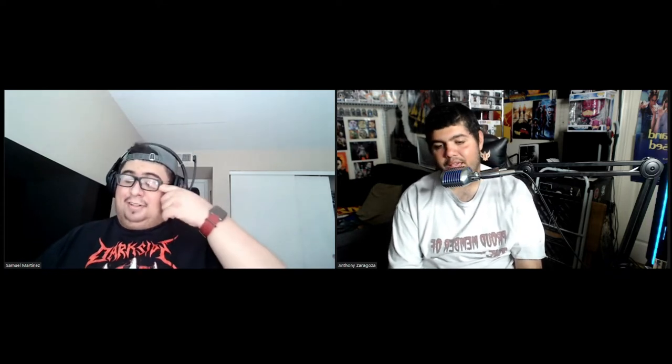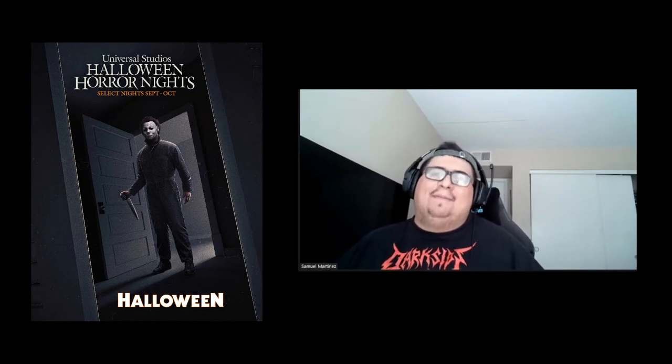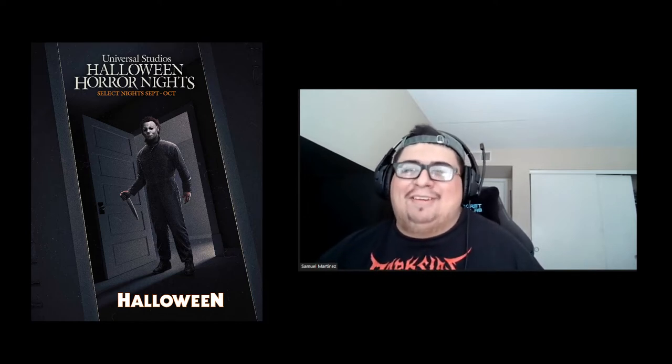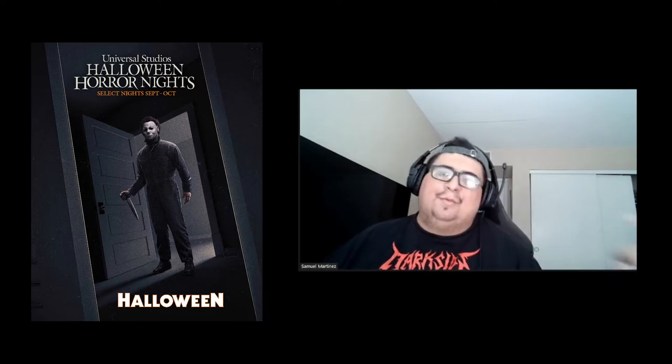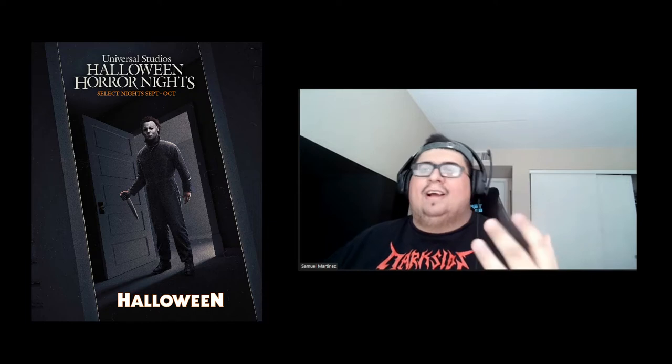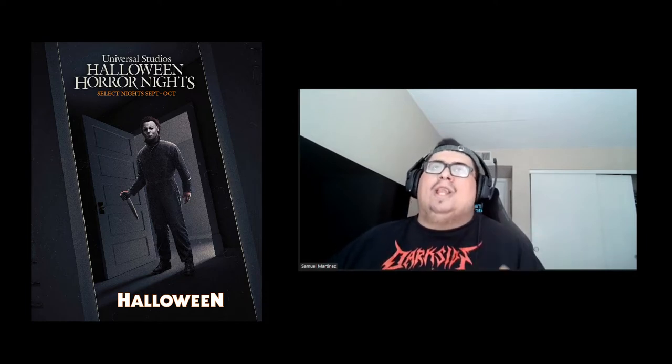We want to give our thoughts and opinions about it, so Sammy goes first. Sammy says he's definitely super excited about Halloween 1978. It's a film beloved by many. He hasn't gone through the original Halloween maze before — they went through Halloween 4 in a previous year of HHN. So there's a small part of him that thinks we're getting Michael Myers again, but the other part is excited to go through '78. He really wished they would have done the new trilogy — either the 2018 film or Halloween Kills — as that would have been a better marketing opportunity for Universal.